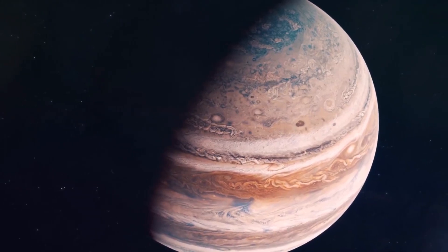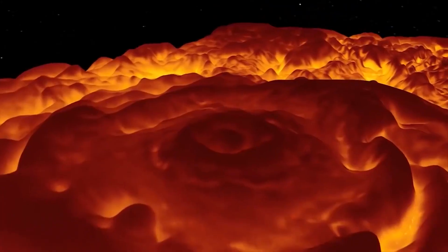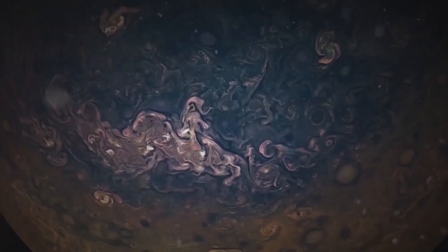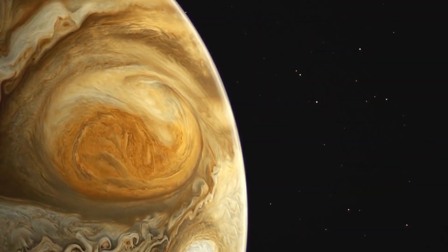Jupiter is mostly made up of hydrogen, but helium makes up one-tenth of its volume and one-quarter of its mass. It probably has a rocky core made of heavy elements, but it doesn't have a well-defined solid surface like other big planets in the solar system.